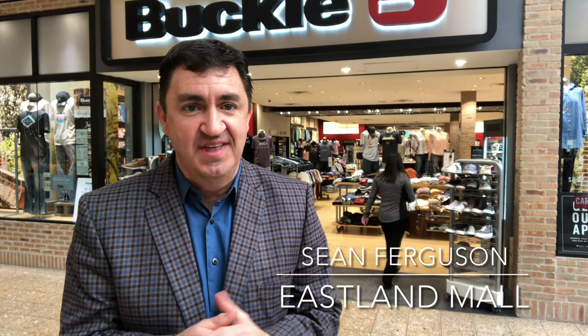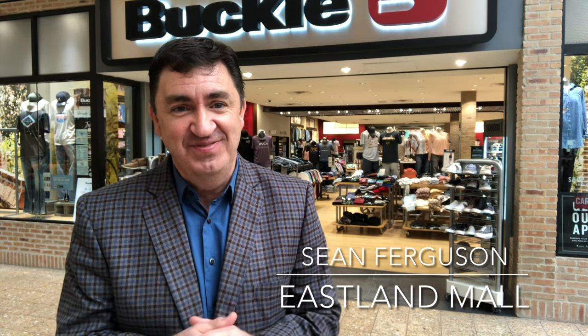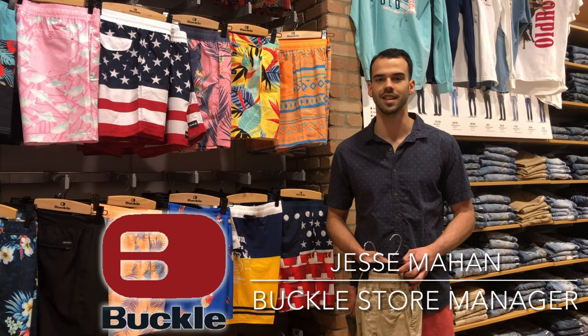On our first episode of East Le Mans Spring in the Fashion, we check in with Jesse at the Buckle, and he'll show you some great outfits for the guys in your life this spring. Hey guys, this is Jesse with Buckle. I just want to share with you a couple spring trends that we're going to be hitting this year.